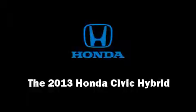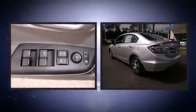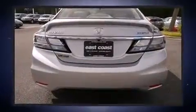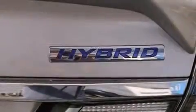Climb inside the 2013 Honda Civic Hybrid. This four-door, five-passenger sedan leads among competitors in its segment. Smooth gear shifts are achieved thanks to the efficient four-cylinder engine, and for added security, dynamic stability control supplements the drivetrain.